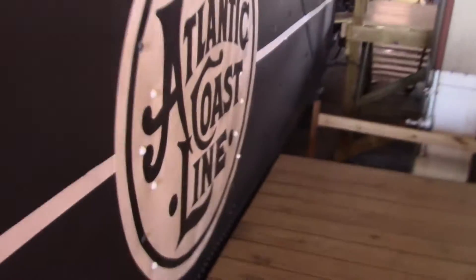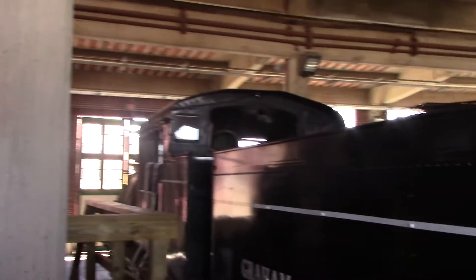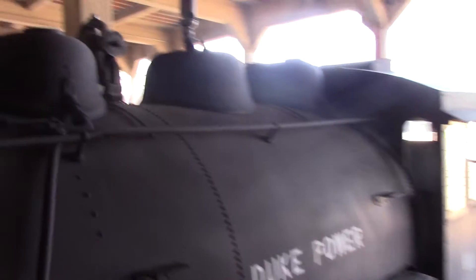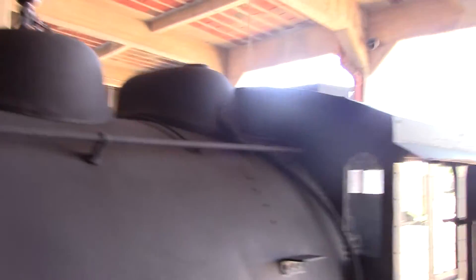I'll climb up these steps and take a look. This is the Shea steamer — this is a very nice unit. Duke Power. This is the Seaboard Airline Railroad.